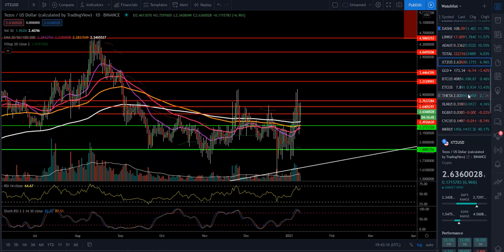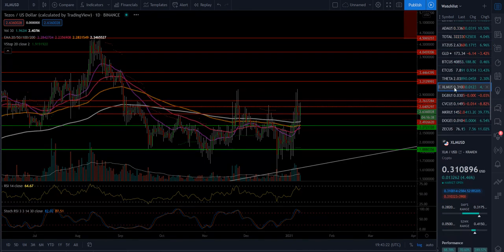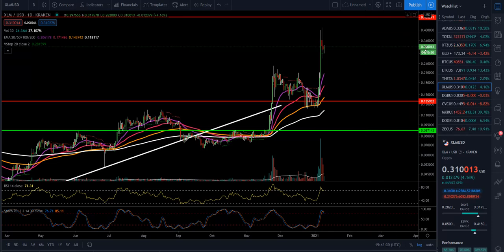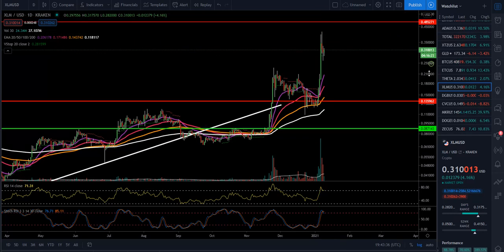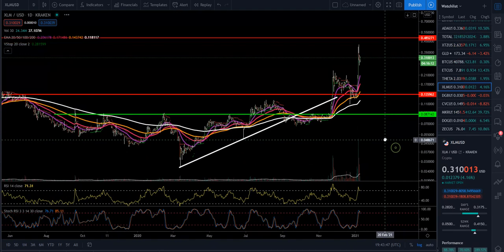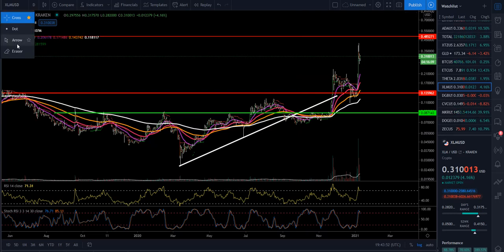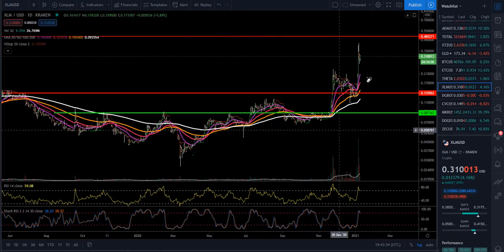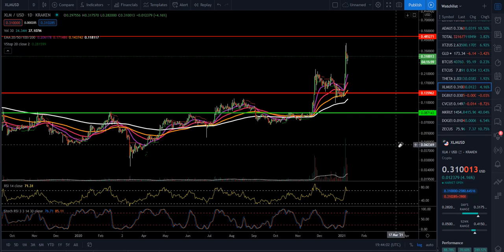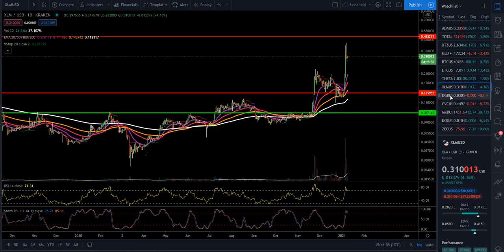Bitcoin is at $40,854. ETC is having a nice day, up 13%. XLM — the main area of support we want to hold is about 20 cents. Right now we're at 31 cents. We can see some selling pressure up at the top, so we'd also need to get up above 40 cents, then we'd be looking up to around 48 cents. RSI at 71, Stochastic at 76 and 85. We're above our 20, 50, 100, and 200 moving averages, looking nice and strong. Some money has been moving from XRP into XLM — pay attention to that type of rotation.